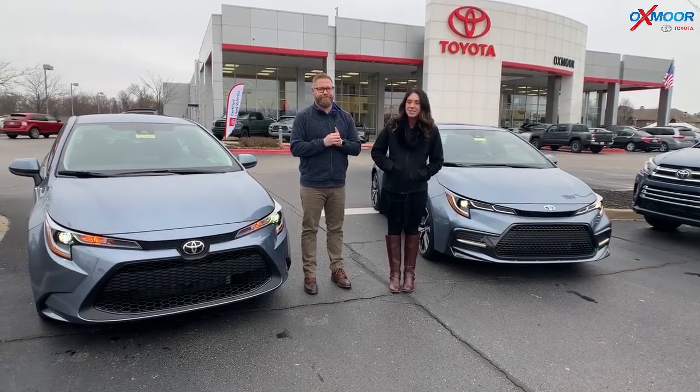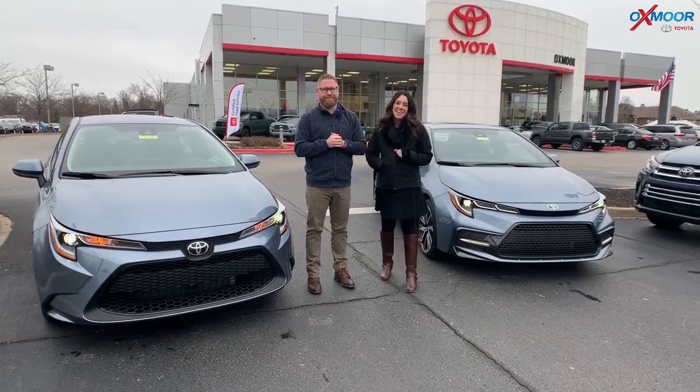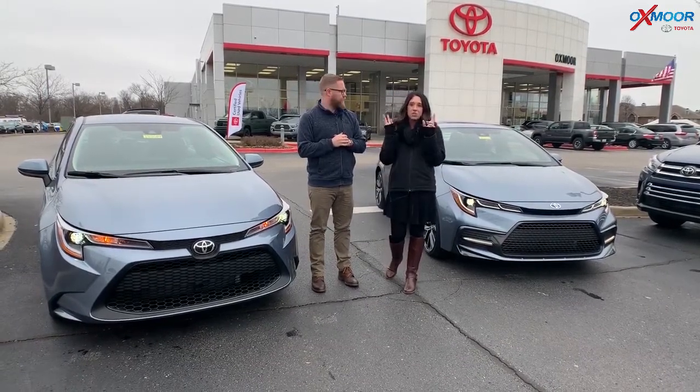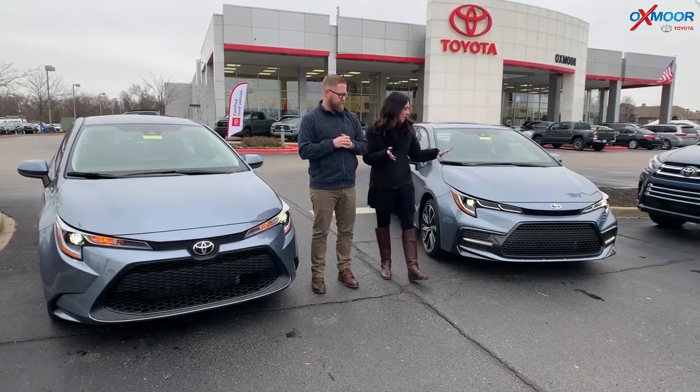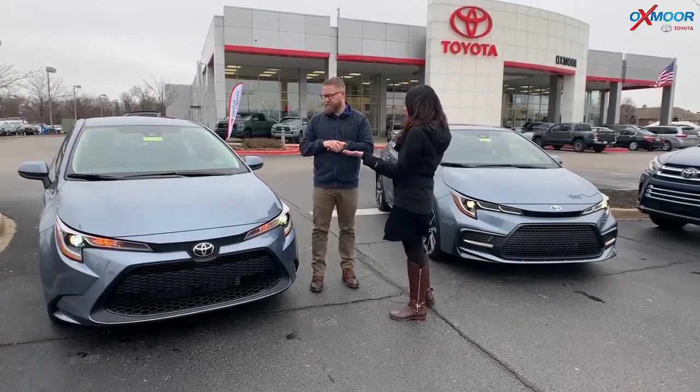Hey everyone, it's Gabrielle. I'm out here today at Oxford Toyota. I have Chuck here with me. Hi, Gabby. All right, guys. So Chuck is going to compare two 2020 Toyota Corollas. We have an SE here and we have an LE. So Chuck, what are you going to tell everybody?